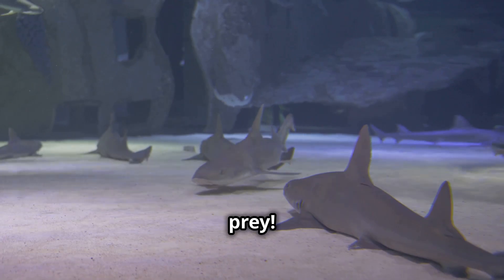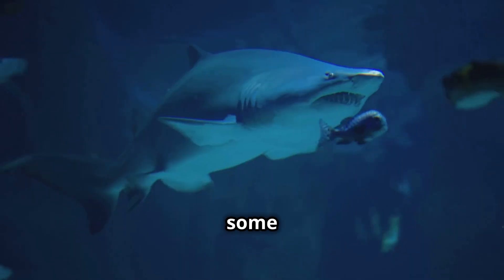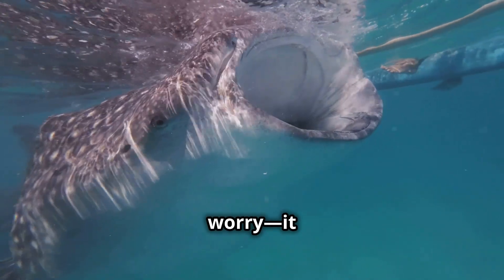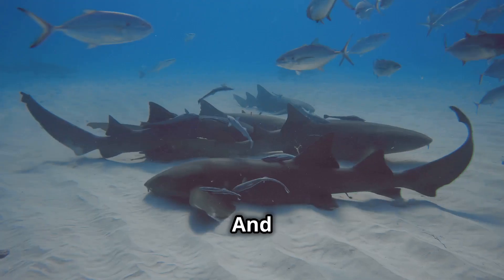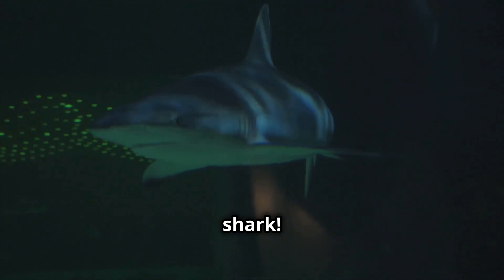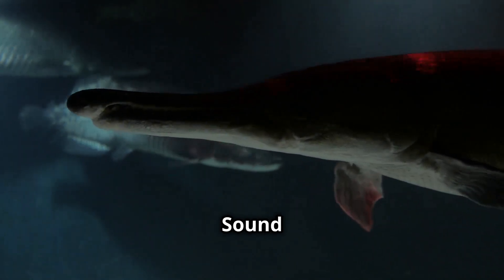Sharks come in all sizes — from the biggest fish on earth to some you could literally hold in your hand. Meet the whale shark, growing up to 60 feet long, but don't worry — it only eats plankton. The biggest shark is also one of the most harmless. On the other end, the dwarf lantern shark is smaller than your hand and even glows in the dark. And let's not forget the goblin shark — this deep-sea nightmare has a slingshot jaw that shoots out like an alien creature.